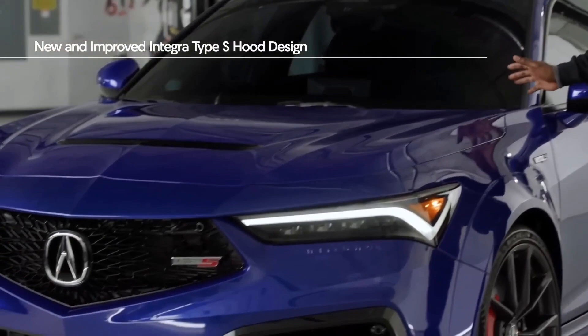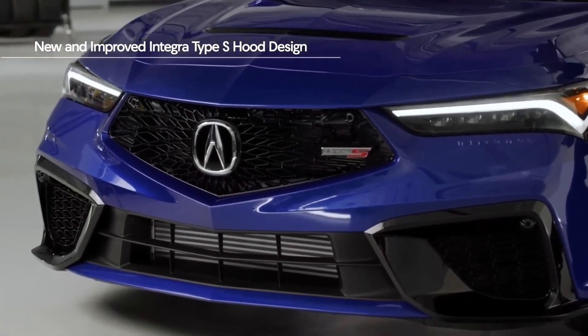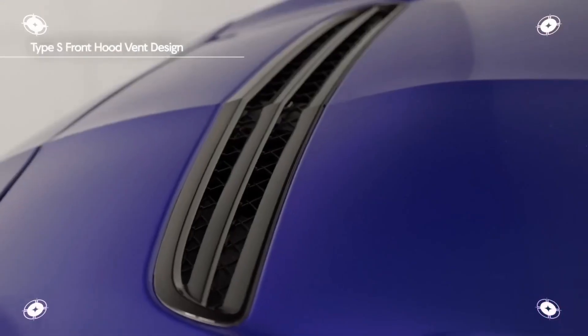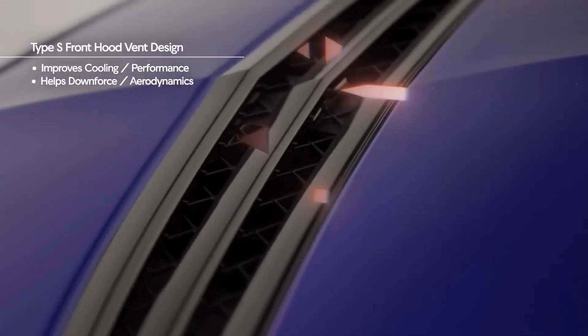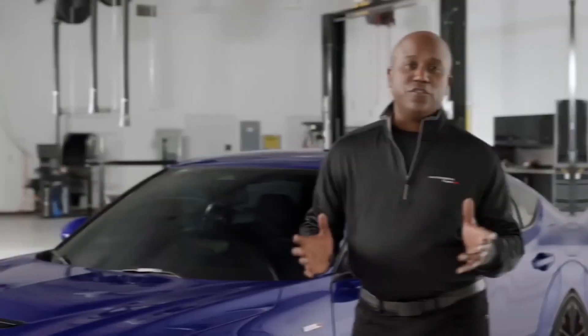All of the sheet metal from the A-Pillar forward is all new, including this incredible hood design. There's actually a vented design here, and that's done for two things: one, to help with cooling performance, but also to help with downforce and aerodynamics, as that played a key role in the development of this new Integra.